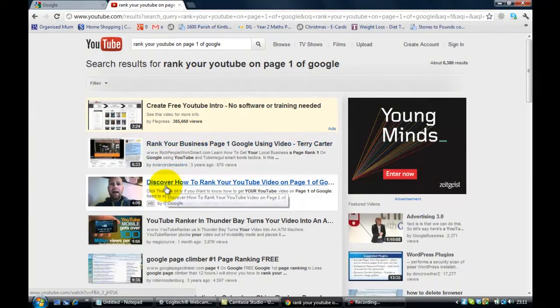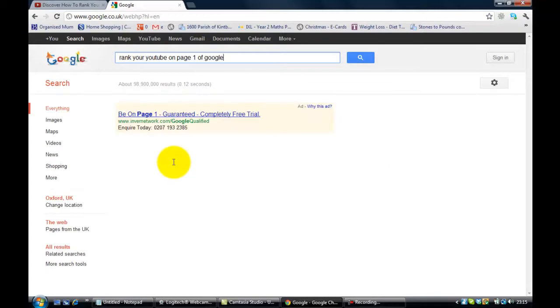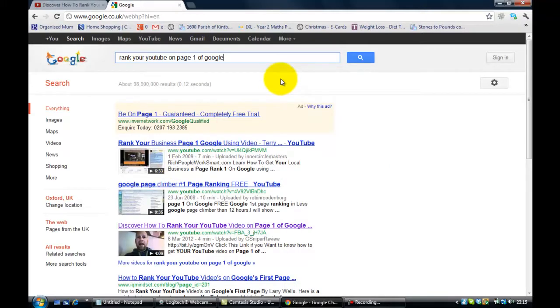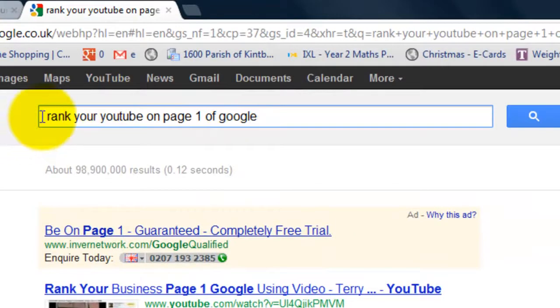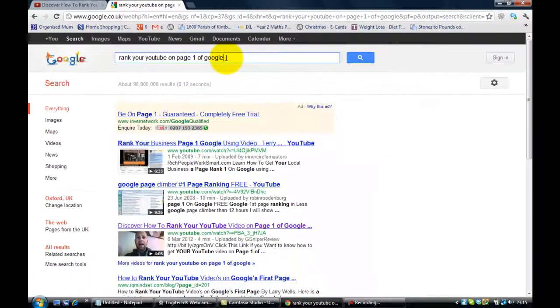Generally, faces — it's just an instinctive, nature thing — tend to attract clicks. So that's on YouTube, but what I'm talking about is my top 10 techniques in the Internet Marketing Boot Camp elite training about ranking your YouTube video on page one of Google. Let's have a look at page one of Google. I'll put the search term in: 'rank your YouTube on page one of Google.' It's a broad match — I've not put in inverted commas or a phrase match.